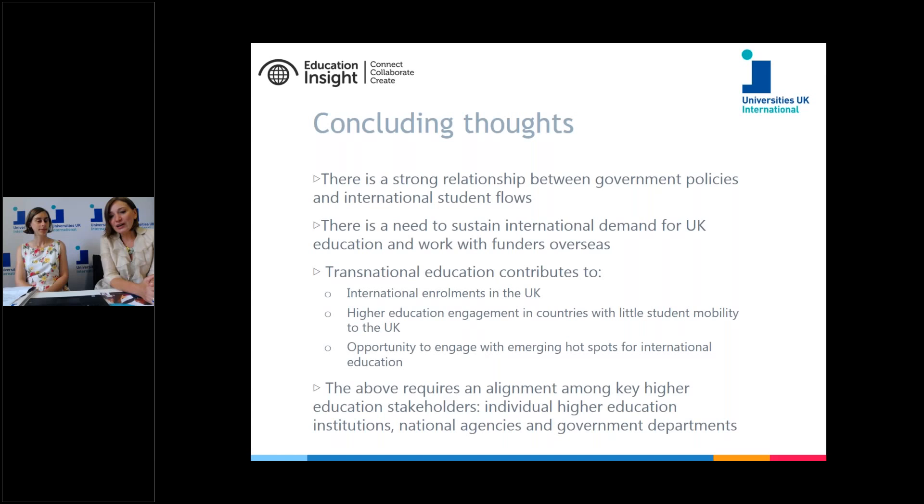Another key point is the importance of sustaining international demand for UK education, but equally to work with overseas funders. One of the less known facts about postgraduate study in the UK is that over the past few years the UK has become very dependent on government-funded scholars — from Brazil, Saudi Arabia, Malaysia, and Iraq. While government funds are affected, the number of scholars travelling to the UK is diminishing.